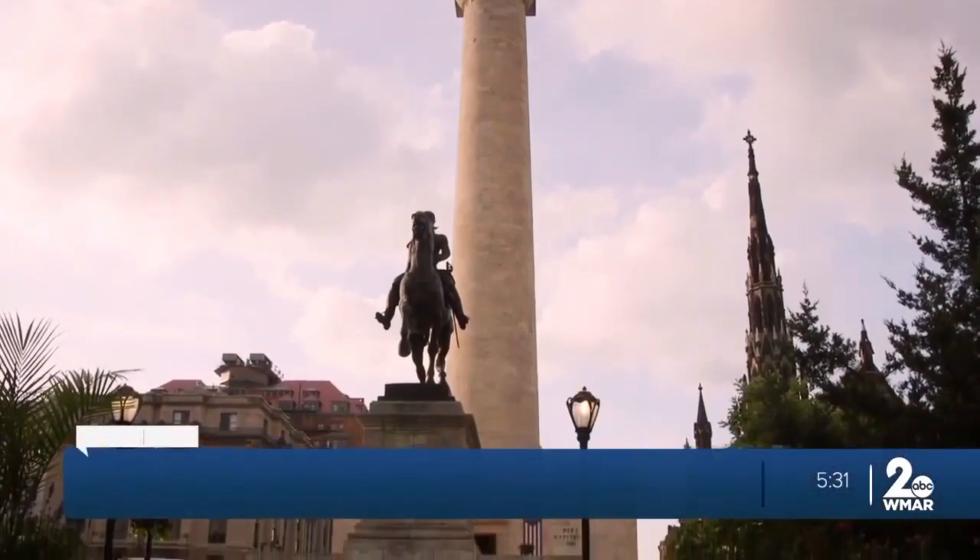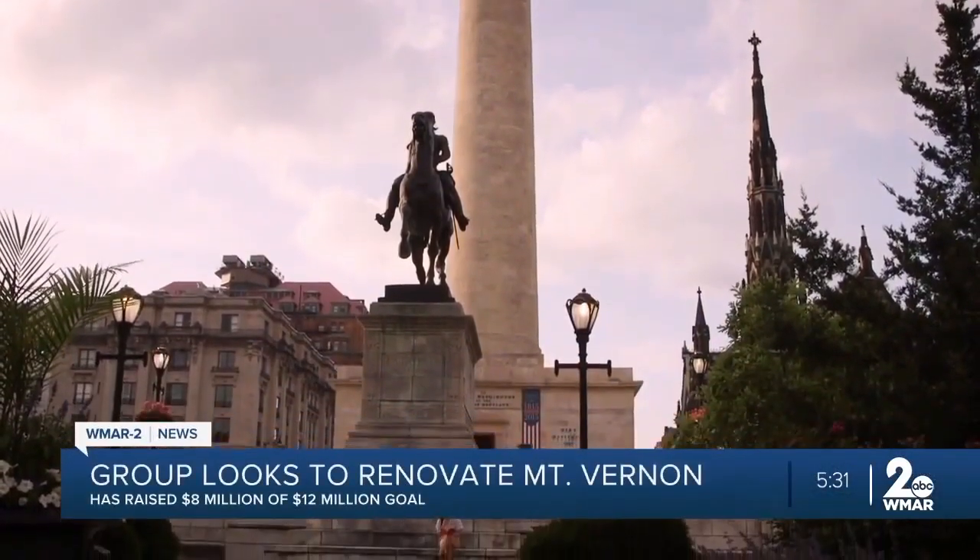A big part of Baltimore is getting a multi-million dollar renovation and restoration. First, the Vernon Place Conservancy has to raise the funds to reach their goal of $12 million for the area.